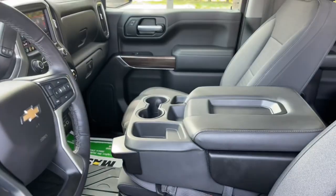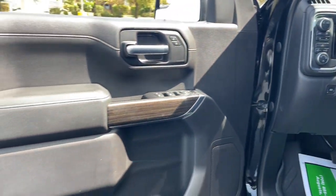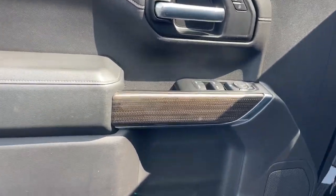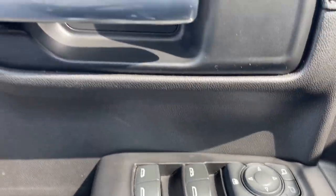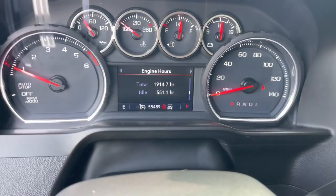These are just some of the great options this vehicle comes with: heated steering wheel, Apple CarPlay and Android Auto, heated driver's seat, keyless entry, heated mirrors, remote engine start, premium sound system, satellite radio, bed liner, and electronic stability control.